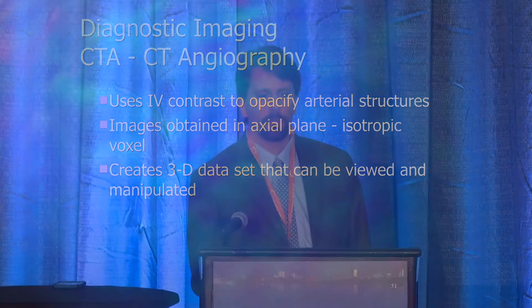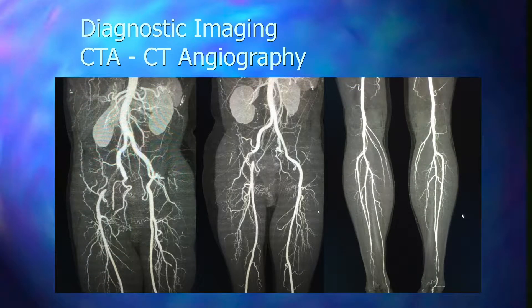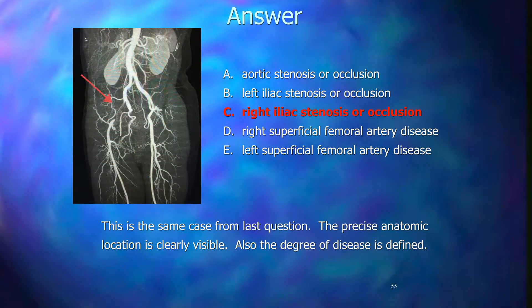We also do duplex imaging, which allows more specific determination of location and degree of stenosis. It's great for screening for AAA and surveillance of bypass grafts, with good sensitivity and specificity. A normal triphasic waveform is shown on top; the bottom image shows a monophasic waveform only above the baseline. The velocities are quite elevated — over 250 — indicating a stenosis identified by velocity elevation and waveform change.